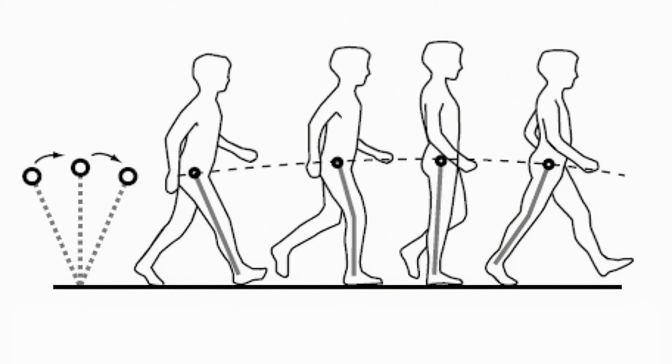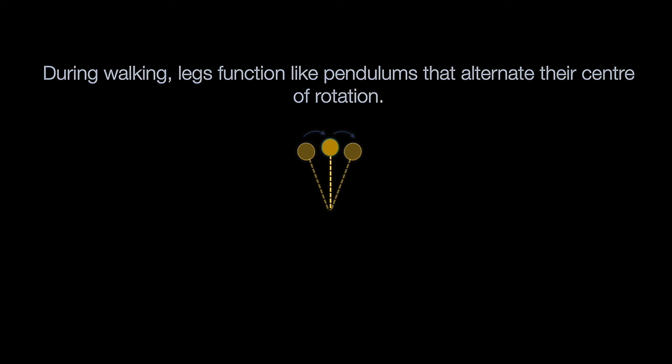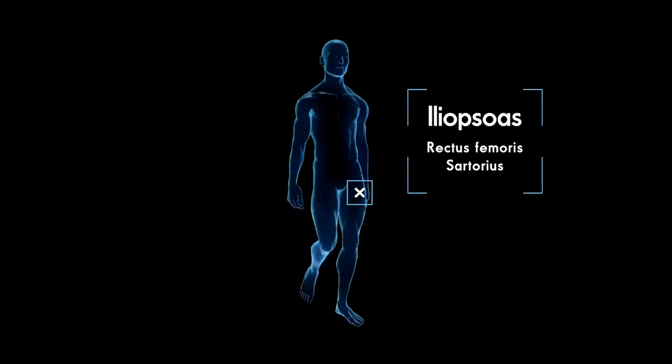Whether we're talking about bipedal humans or quadrupedal horses, the dominant function of a leg is to be a pendulum, as illustrated in the figure on screen. During forward motion, when your leg isn't on the ground, it swings forward like a pendulum with the center of rotation at the hip. This swing phase of the gait cycle is mainly powered by your hip flexors like iliopsoas, rectus femoris, and sartorius.